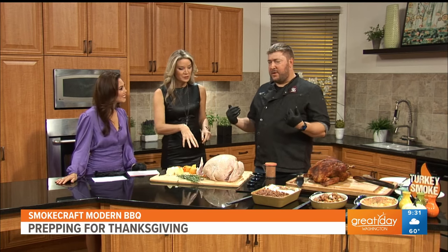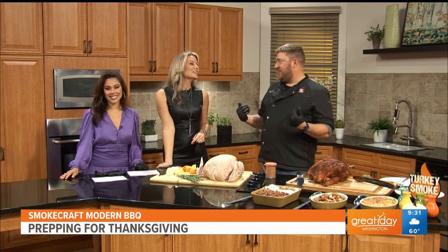The easier thing is you could just order all of this and pick it up, because I'm making it for everybody. Let me do the work for you. I'm cooking 250 turkeys this year — I'd be happy to make your turkey for you. Please let me do the work, I'd love to have it.